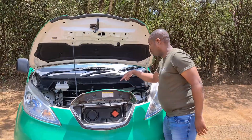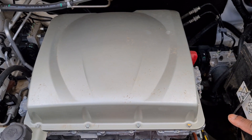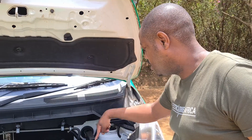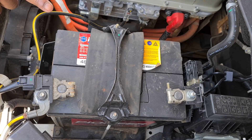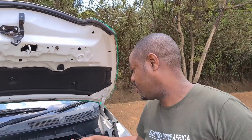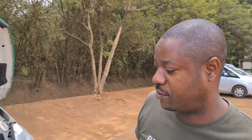Over here is the ECU — the power electronics. Below that you have the electric motor, so it's front-wheel drive. This is your normal 12-volt battery just to start your onboard electronics. And you have the wiper fluid, brake fluid, and your cooling fluid for cooling the motor when it heats up.